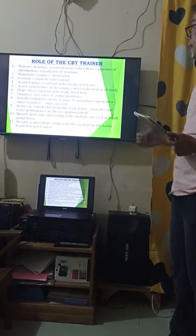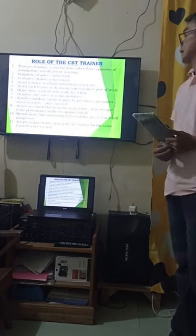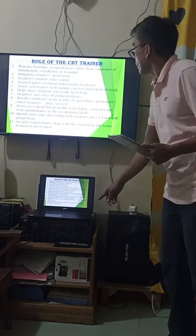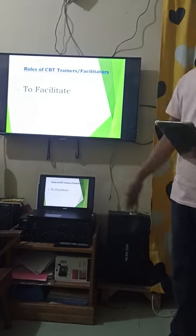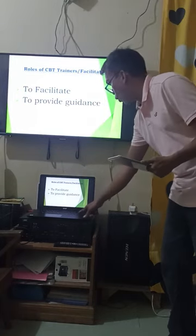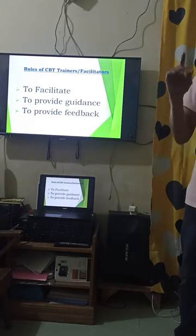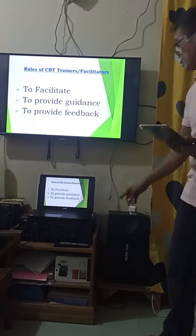Number eleven: accept responsibility along with the student for tasks learned or not learned. In summary, the role of the trainer is to facilitate, provide guidance, and of course provide feedback.